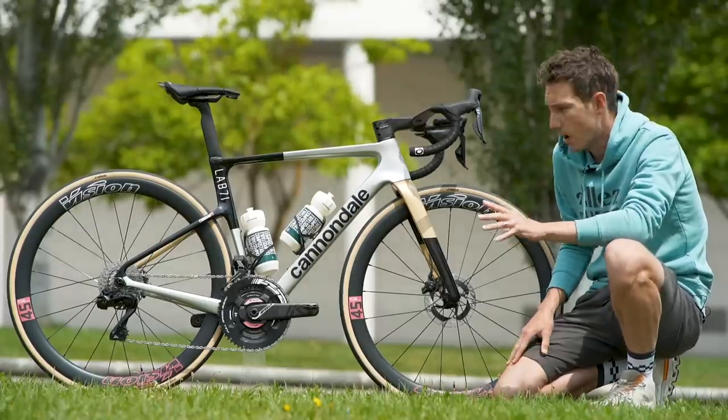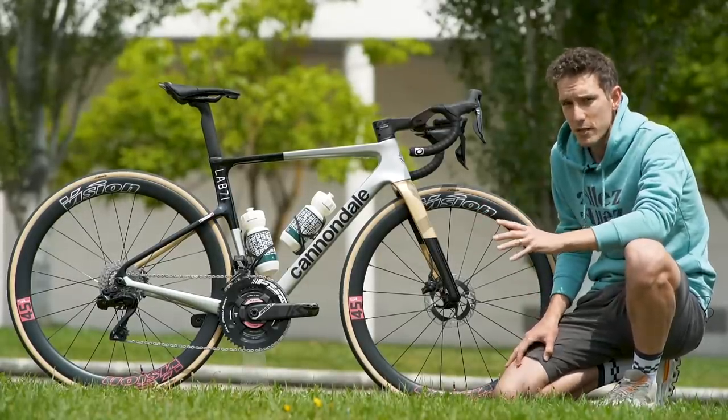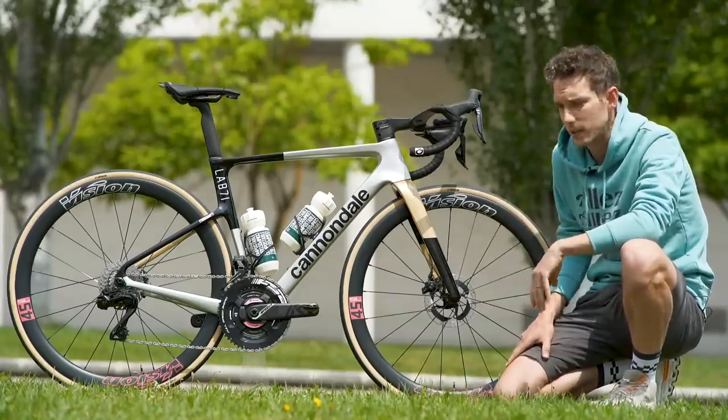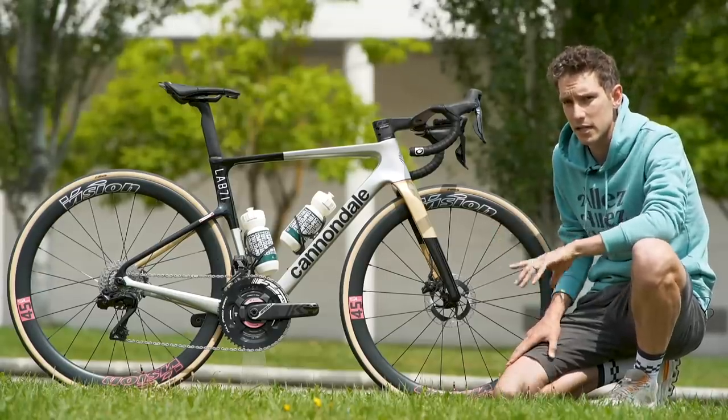A couple of really interesting things about this bike: despite having been the ones to start press-fit bottom brackets back in the day, they have now reverted to threaded bottom brackets, to the celebration of everyone — particularly, I would imagine, the team mechanics.